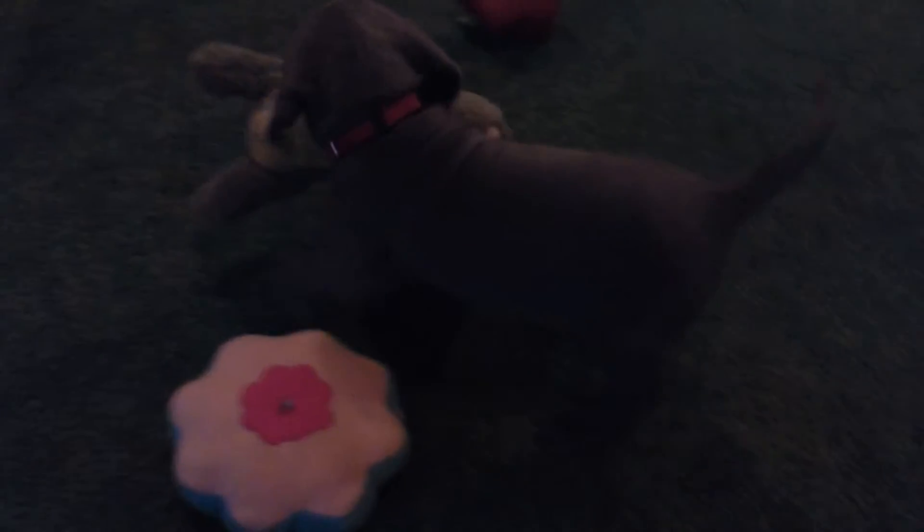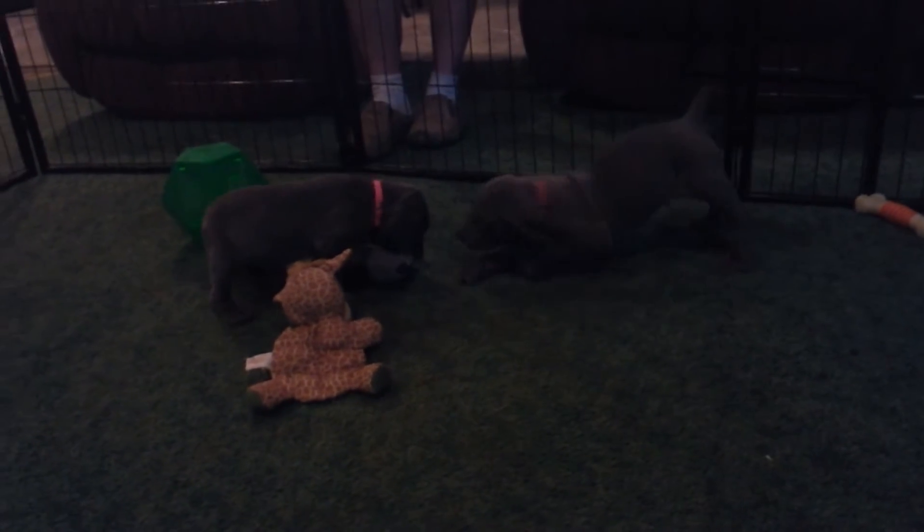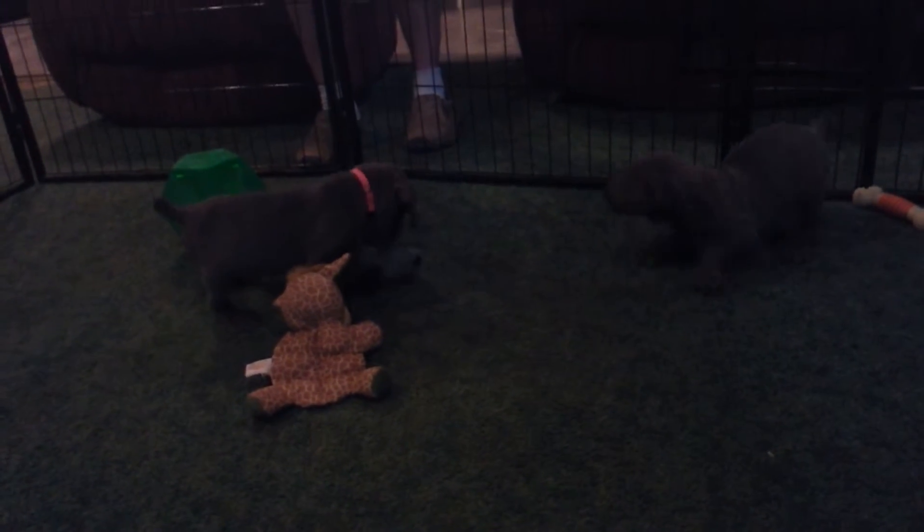There's the Red Collar Girl with the little rabbit. They are so cute. This is Orange Collar and Pink Collar.